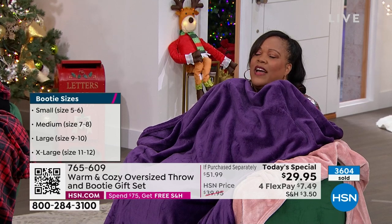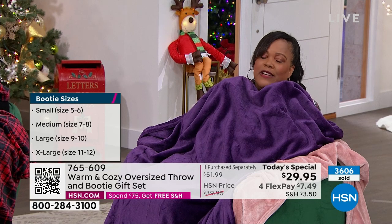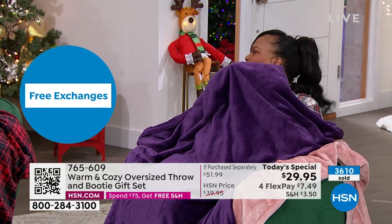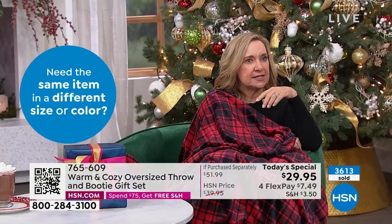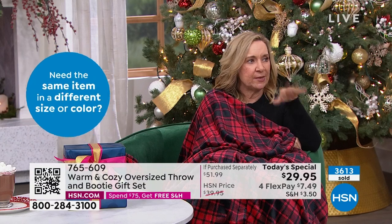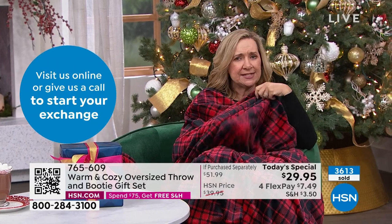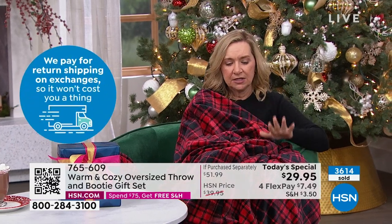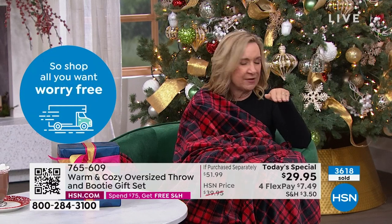If you have a teacher you love, a preacher, your nail tech, your hairstylist, the neighbor who always picks up your newspaper when you're out of town — this is a great giftable. And what's nice about it is it's really ageless. You could give this to your grandmother or your teenager, because people like to be comfortable.